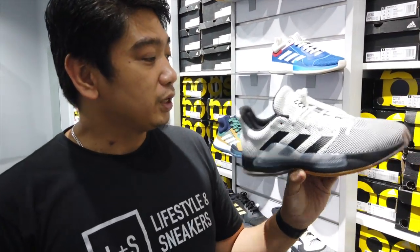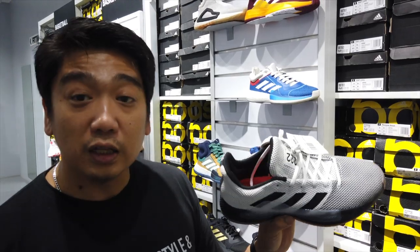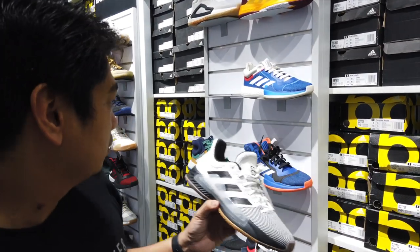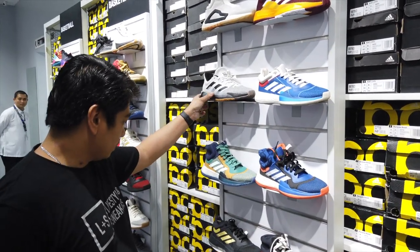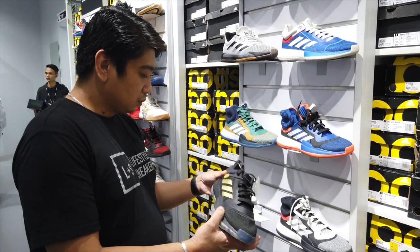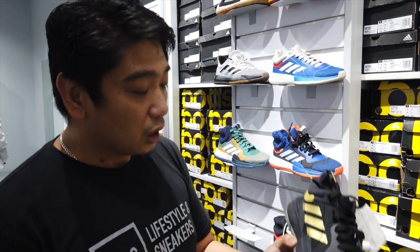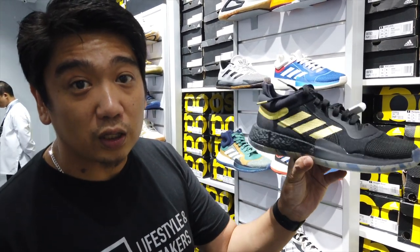If you want something cheaper or more affordable, this is the Pro Bounce Madness and it's at 3,850. And here's another Marquee Boost colorway which is also at 4,900.